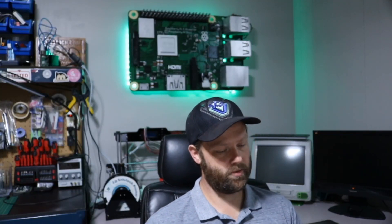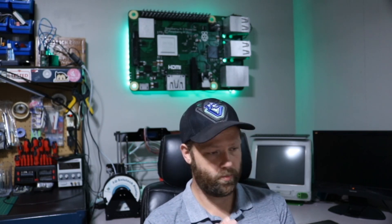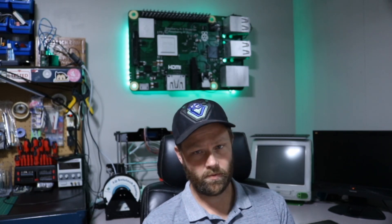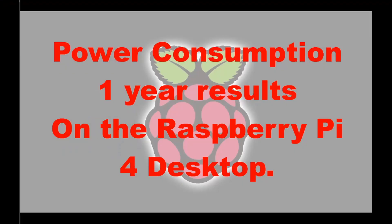What's going on everyone. We are at the one year mark using the Raspberry Pi as a desktop. Now it's time to take a look and see how our nine-day results and our one-day results that we previously tested compare. So without further ado, let's go through the slides here. Power consumption — one year results on the Raspberry Pi for desktop.